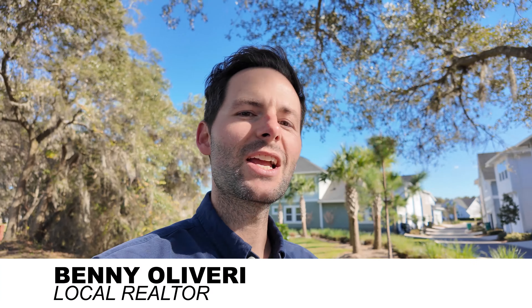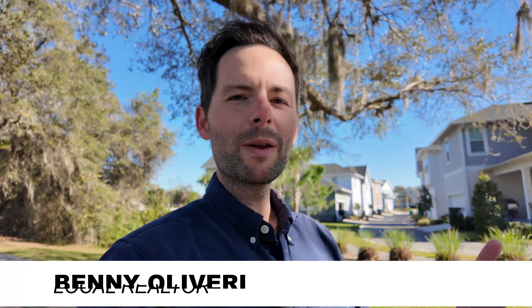For those of you who are new here, my name is Benny Olivieri. I'm a Central Florida real estate agent. If you're looking to make a move to the area within one week, one month, or one year, I would love to help you out. You can find all my contact information below.